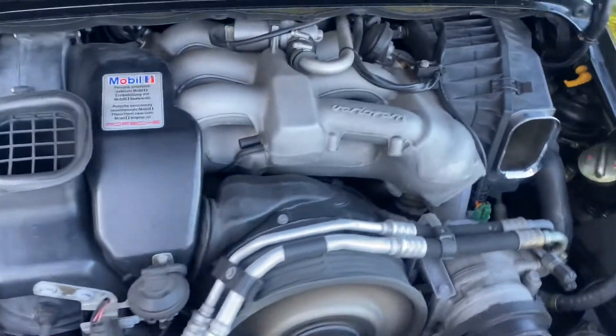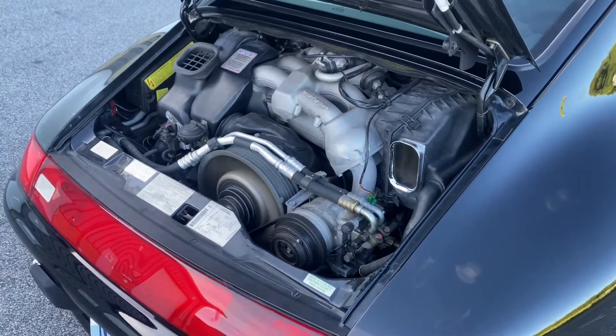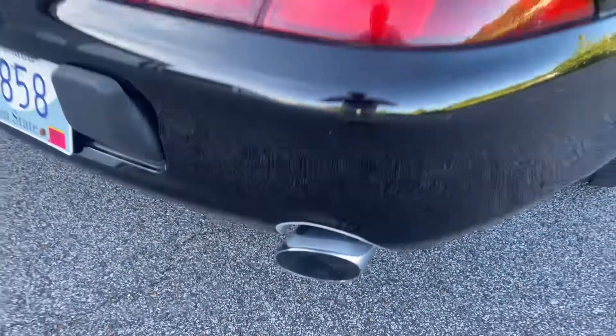Oil changes — three of those done in the last couple of thousand miles over the last three or four years. All services are up to date. Stainless exhaust is another option.